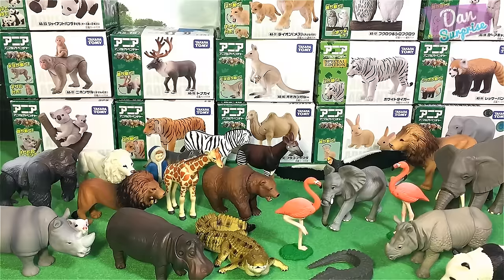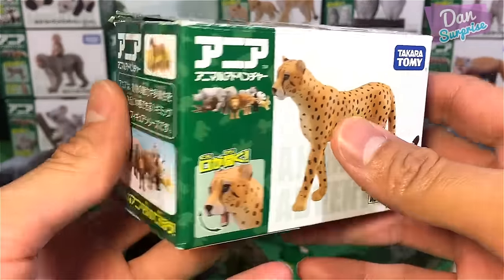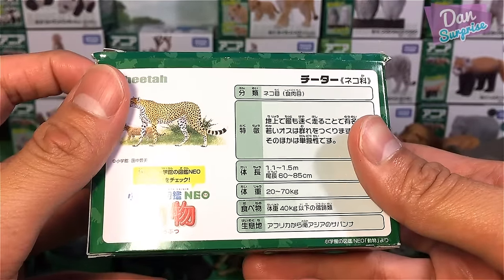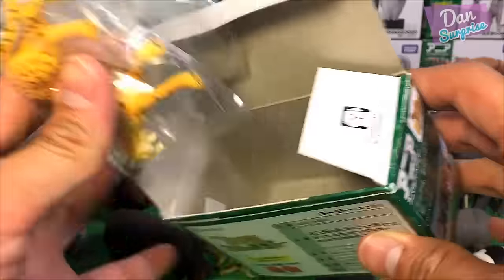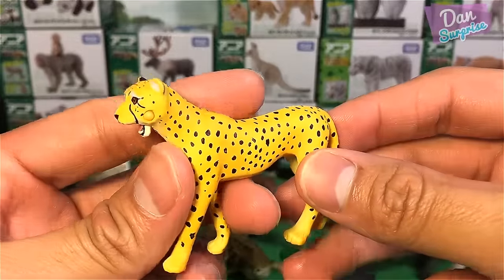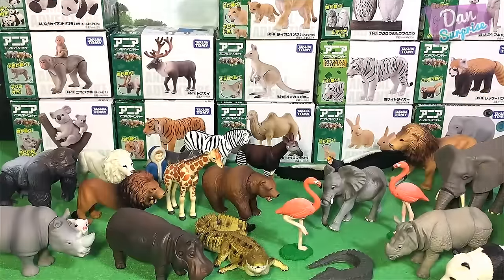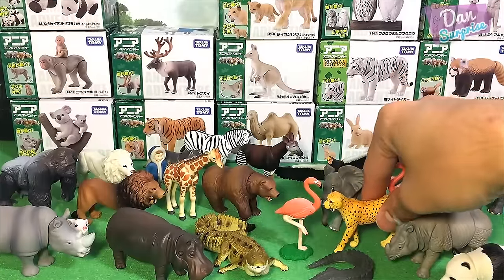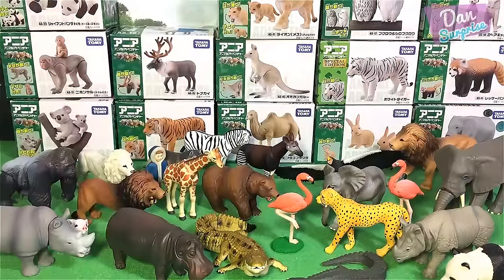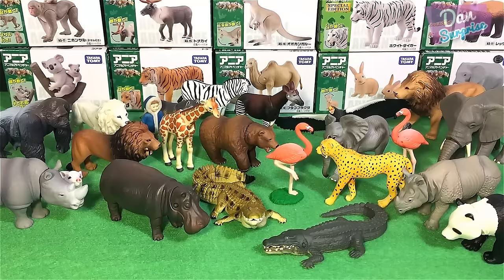Next, let's take a look at the fastest animal — the cheetah. They can run up to speeds of 120 kilometers per hour, which is super fast. The cheetah has a very slender body. It's definitely not as powerful as a lion, but it's definitely faster. As you guys can see, there are so many animals here, looking really really nice.